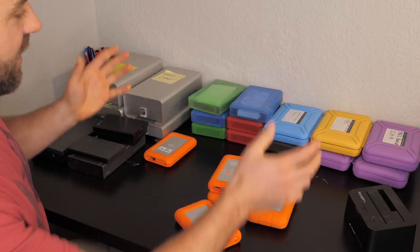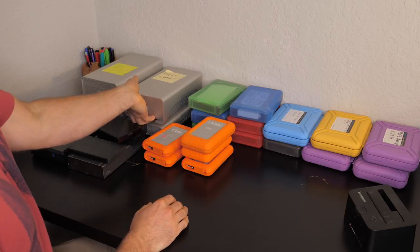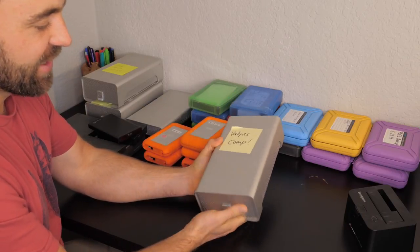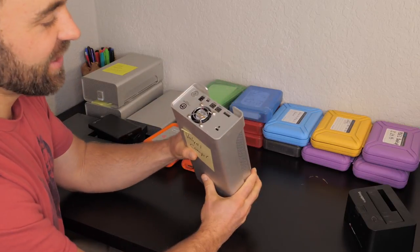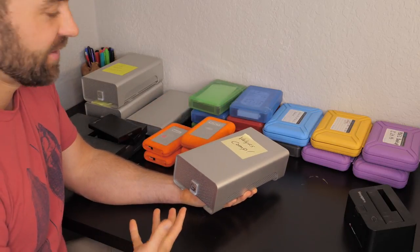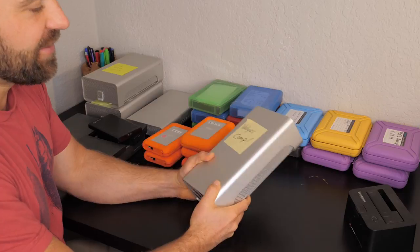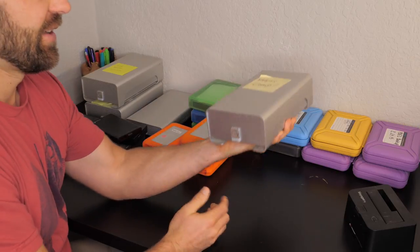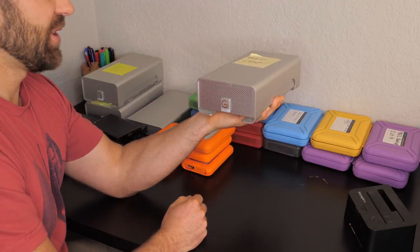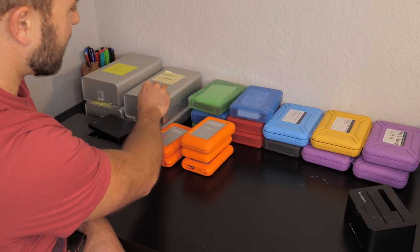Now let's talk about all these different drives. Initially I started editing on G-RAID technology drives. These are really good, fast drives, but they're very heavy and very bulky. Because I do a lot of run-and-gun shooting and I want to dump and backup footage onsite, these don't really fit my needs anymore. They're better for an editor who stays home and never leaves the house. I basically walked away from those because they're just too big.